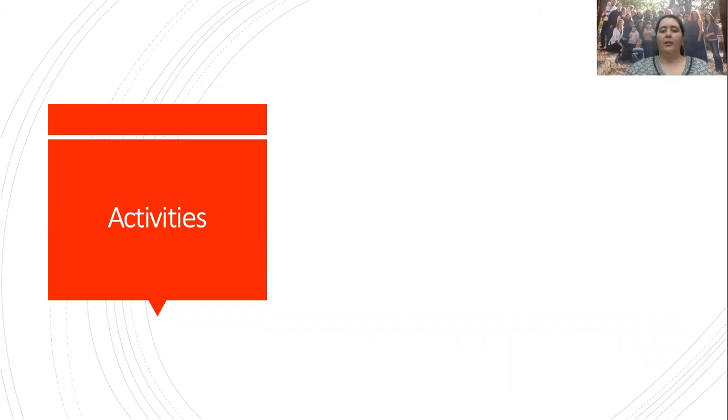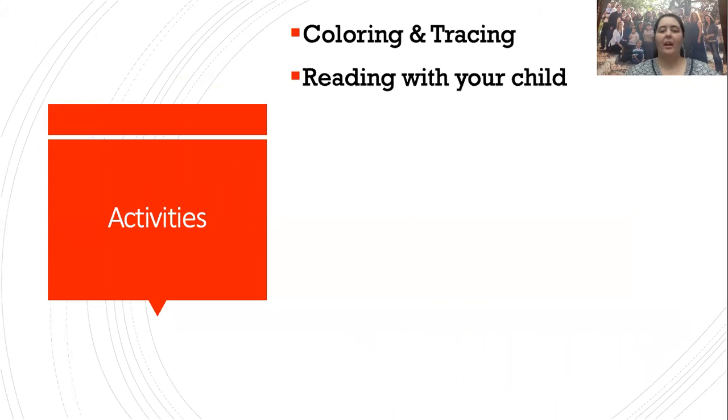In the video I'm going to go through several activities, and you can look at the timestamps at the bottom to find exactly what you're looking for. The first one is coloring and tracing — yes, that is an activity that leads to reading, and as we go through the video you'll see how and why. Reading with your child definitely impacts a child's reading ability. Parents who read with their children have children with a literacy rate ten times higher than those who don't.